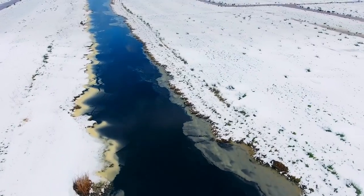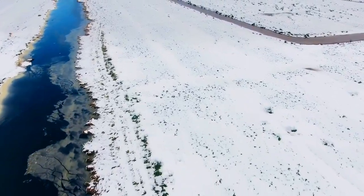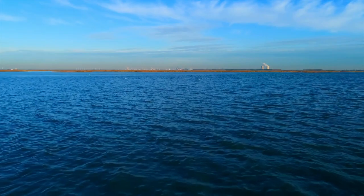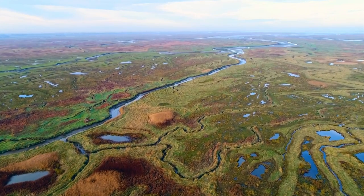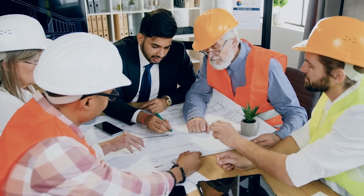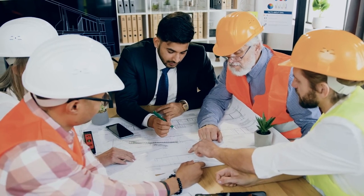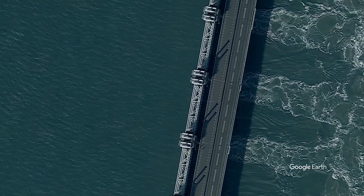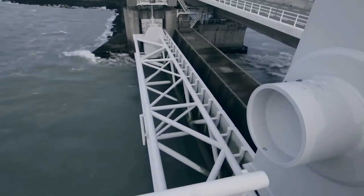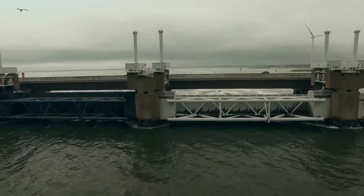There were two options that would make it possible to leave the Eastern Scheldt open: either building 150 kilometers of dams to strengthen the coast, or, as it was decided in 1975, building a storm barrier. The decision was made in favor of the storm barrier, and thus the Oosterscheldekering — the storm barrier of the Eastern Scheldt — was built. It is the largest structure of the Delta project, the purpose of which is to protect the Dutch lands from floods. The length of the barrier is 9 kilometers. It consists of 62 concrete pillars with giant 42-meter gates that are usually kept open but are closed in adverse weather conditions. Since 1986, the giant steel gates have been closed 27 times to protect from waves above 3 meters in height.